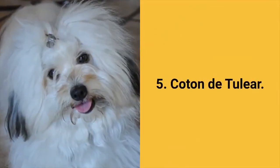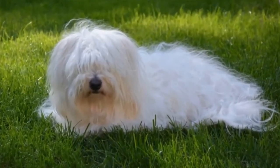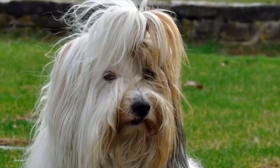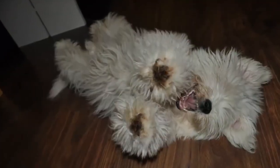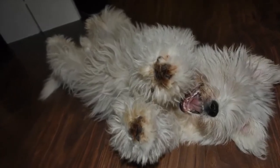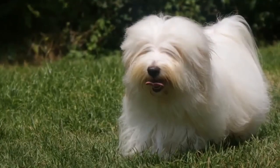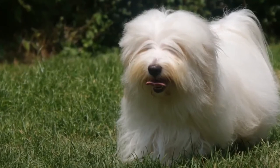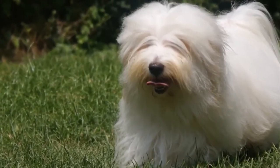Dog breed number 5: Coton de Tulear. The Coton de Tulear is a small and smart pet known for its cotton-like coat. They come from Madagascar and they are best suited for indoor living, therefore they can be an excellent choice for apartments and house pets. Coton de Tulear dogs are lively, intelligent, kind, playful and vocal. They are good for beginners, friendly to everyone, do not shed and do not belong to energetic dogs, although they adore playing and can be a great choice for children.